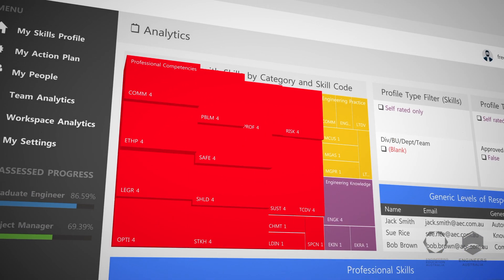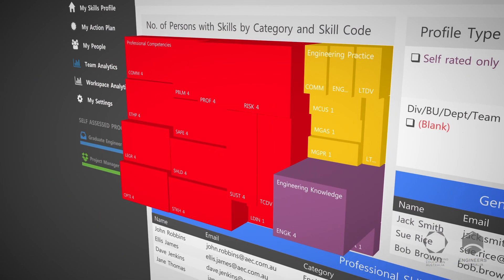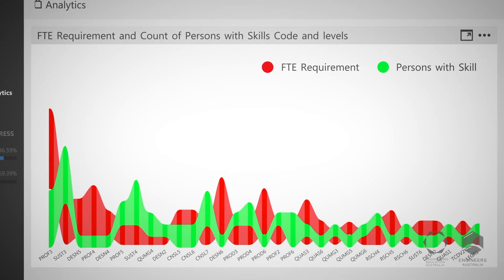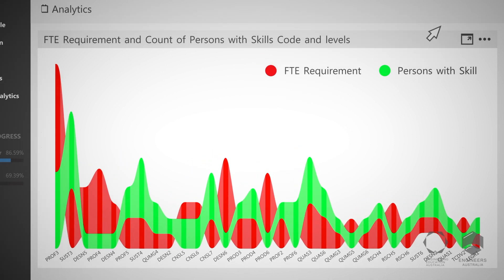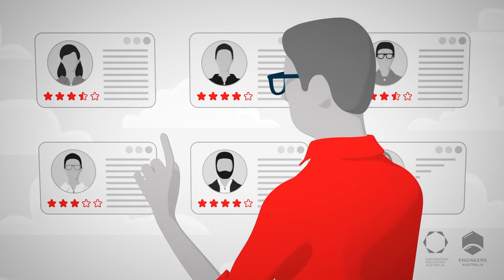HR and management teams are then able to manage risk with powerful high-level reporting and analytical tools, visually mapping current skill sets against required capacity, enabling complete transparency when planning for future skill needs.